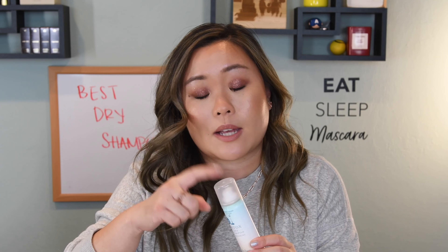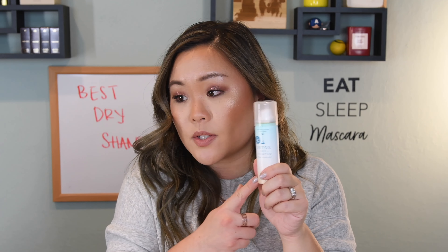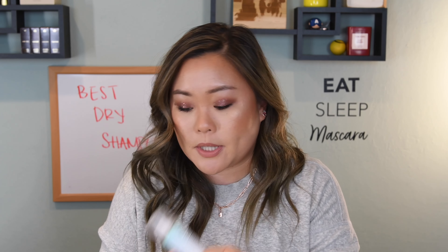This one does leave a pretty heavy white cast, so I like to spray it overnight. Before I go to bed, I'll spritz it into my hair, and the next morning my hair is pretty much clean — looking quite similar to as if I had just washed my hair. So this is definitely a really good one. I would recommend checking it out, and it also comes in the travel size, so it's super easy to travel with.